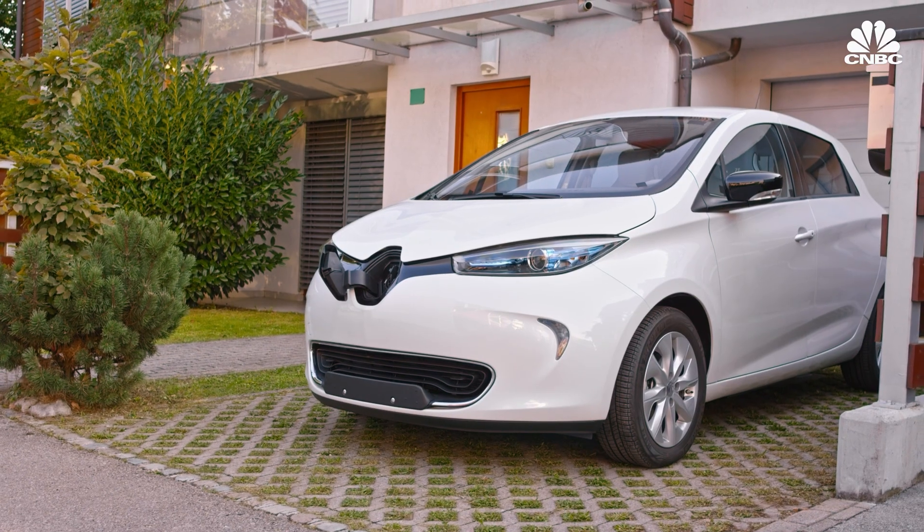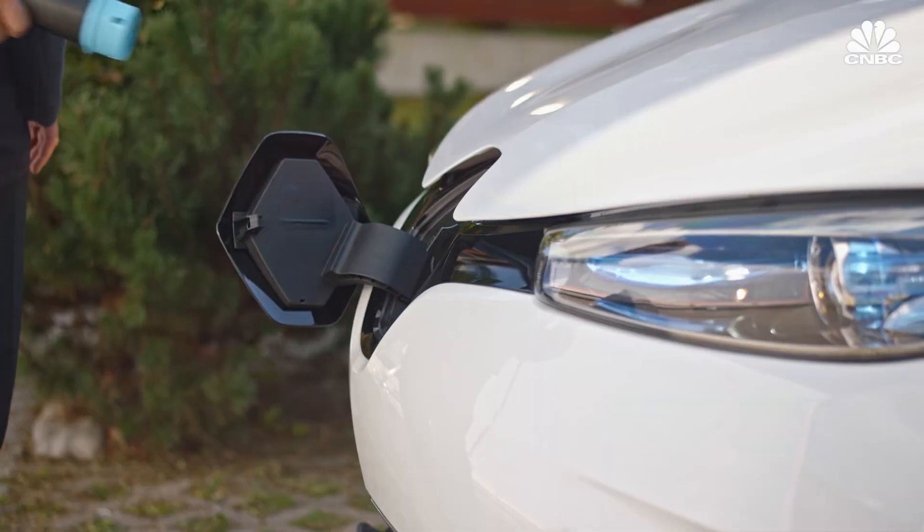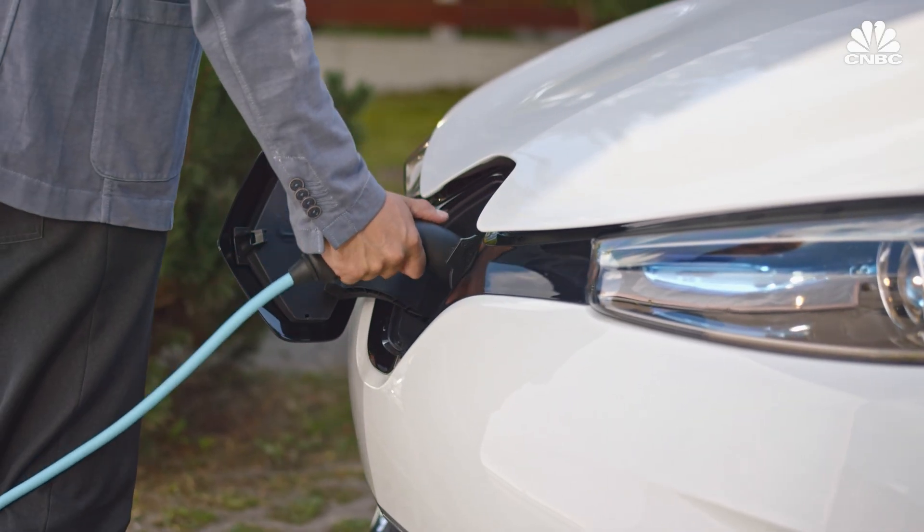It's fantastic that you can drive an electric vehicle knowing that at the end of the life of that battery pack, the ingredients will be reused in a new battery pack and a new electric car. And that's what we really want to play a role in.